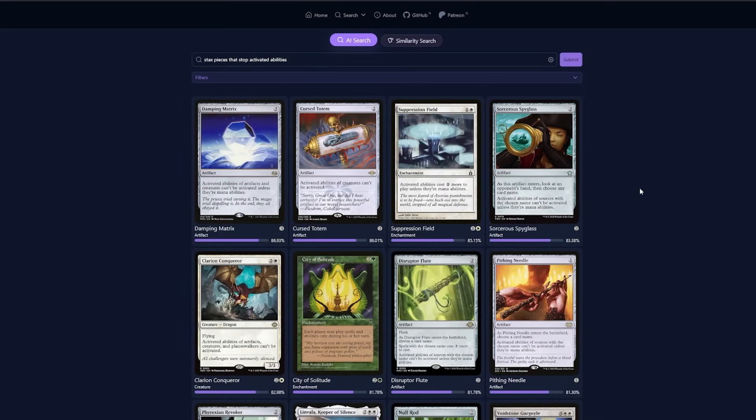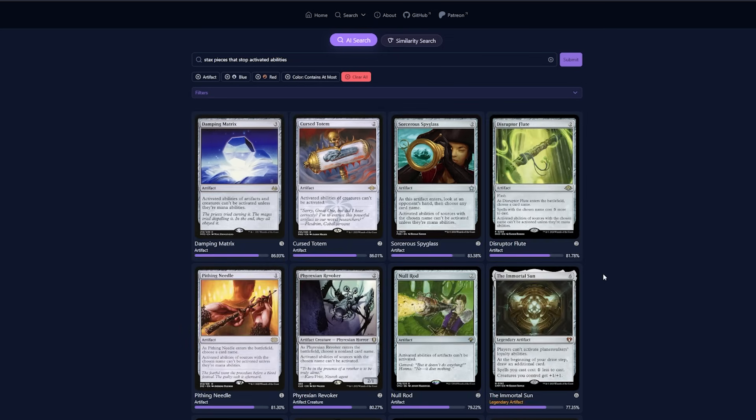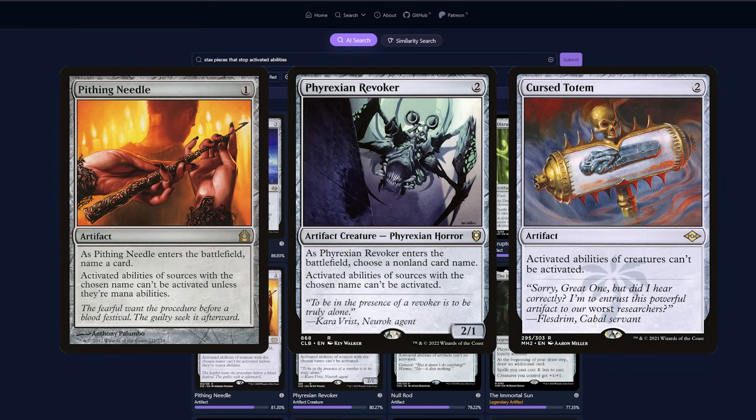One thing you guys asked for was a better way to filter down the results, and we listened. Since Ironman is my commander, I filtered it down to only artifacts and cards containing at most Izzet colors. So now we've removed those green and white cards and we only have artifacts. Cursed Totem, Pithing Needle, and Fraxion Revoker all seem perfect for my deck, so I'm going to pick up those.